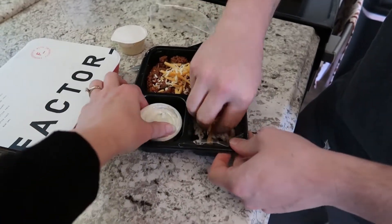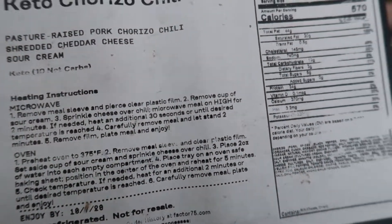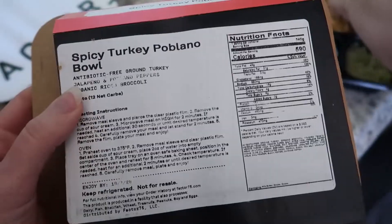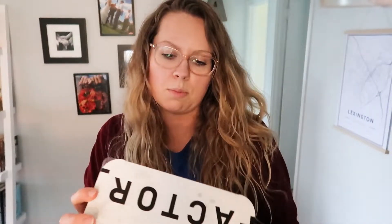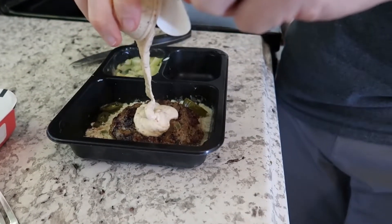The next one is keto chorizo chili — they even include cheese and I'm guessing sour cream. Then we have a spicy turkey poblano bowl, and then we have a jalapeño popper burger.